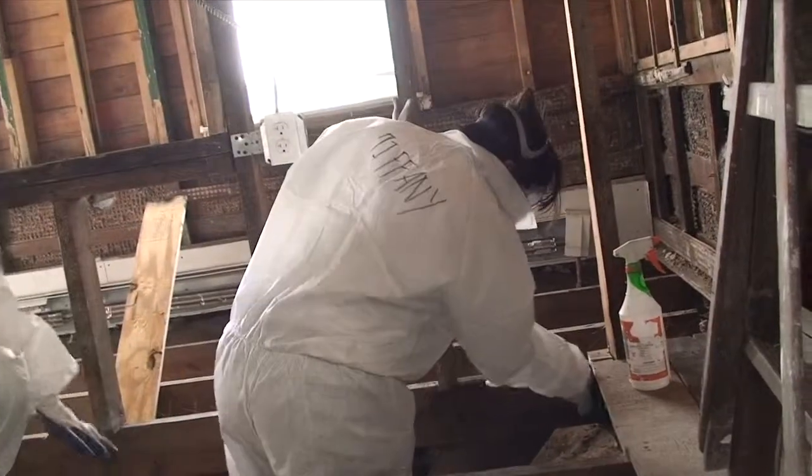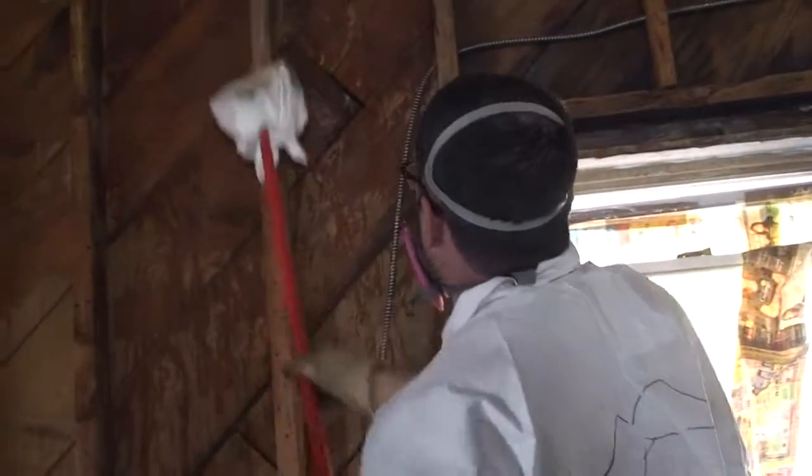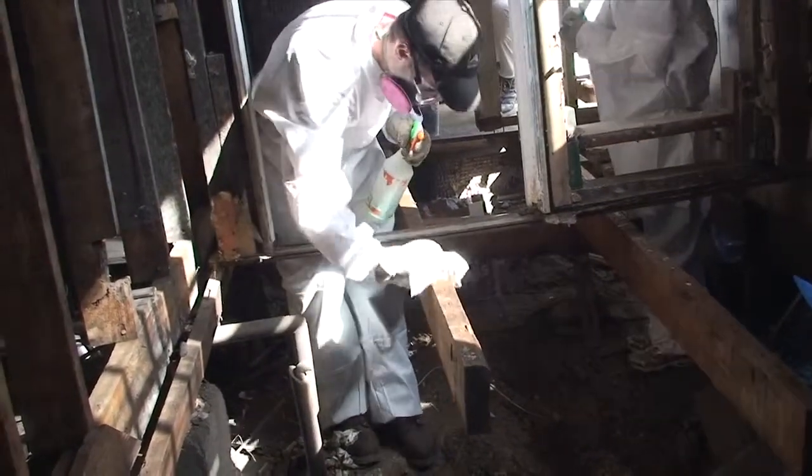We are cleaning up houses, scrubbing off mold, trying to get all the particles scrubbed off, cleaned off, wiped off, so they can start rebuilding this house.